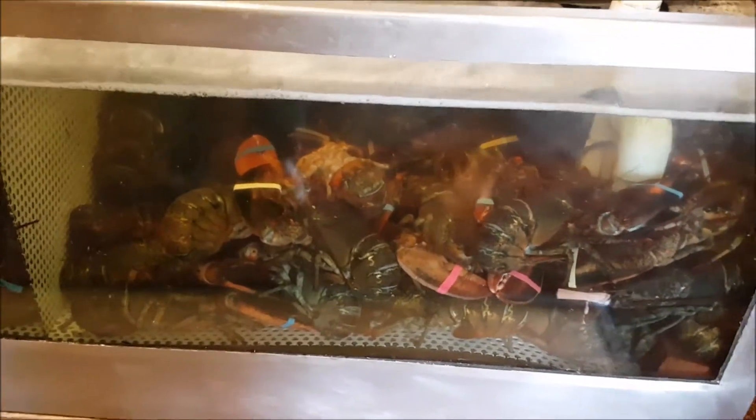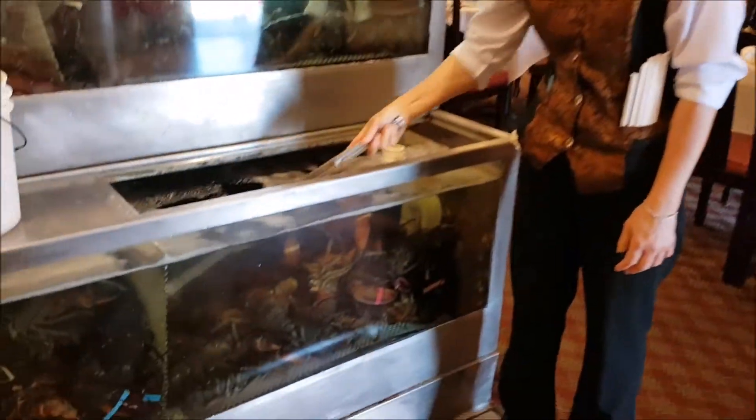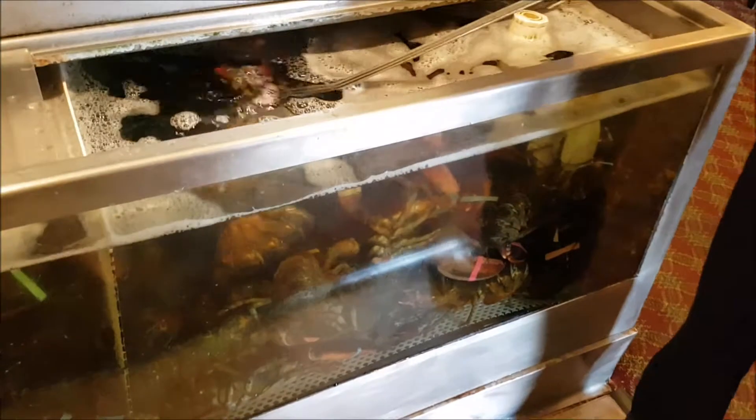Lobster — we have some live lobster in the tank here, and some red spotted shrimp. We're gonna get the live lobster now. You take the big ones? No, small — two pounds, two and a half pounds.